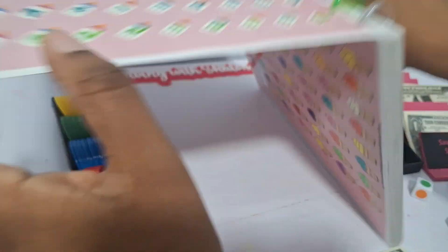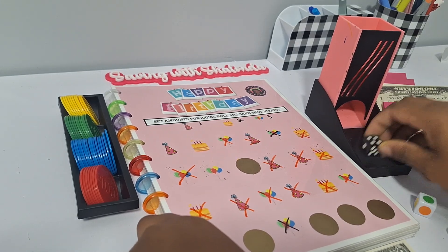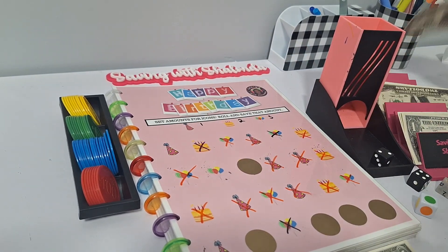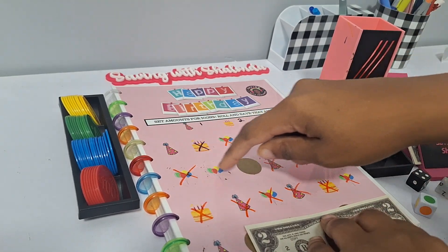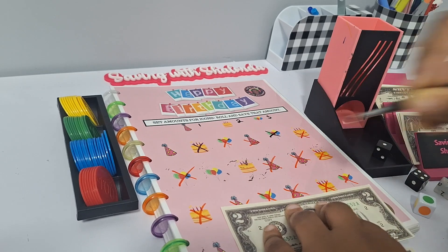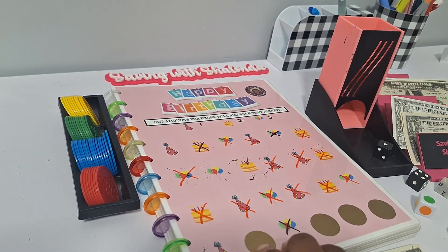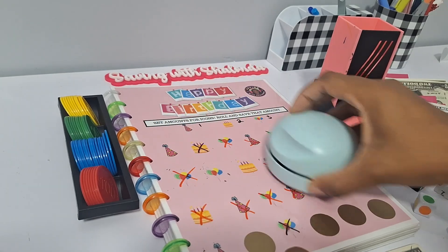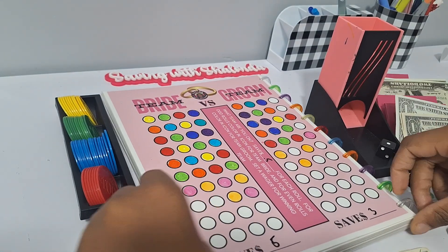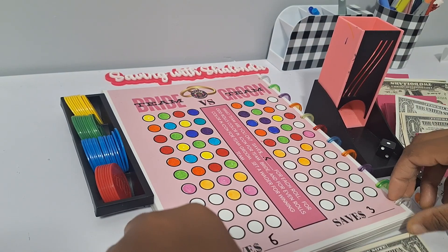Happy Birthday is next — a save for a birthday gift for yourself or a loved one. You can add scratch-off stickers or leave it as a rolling save. We roll a two and get a cake — $2. Then we scratch off and get a second birthday cake — another $2. Team Bride vs. Team Groom is our wedding game — you save for a wedding gift for a friend, family member, or co-worker. If the roll is odd, a point goes to Team Bride; if even, to Team Groom. Each roll is 50 cents.